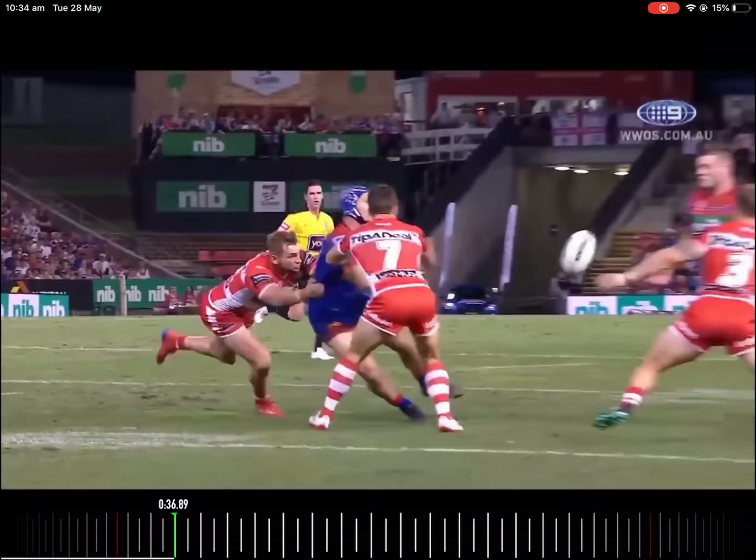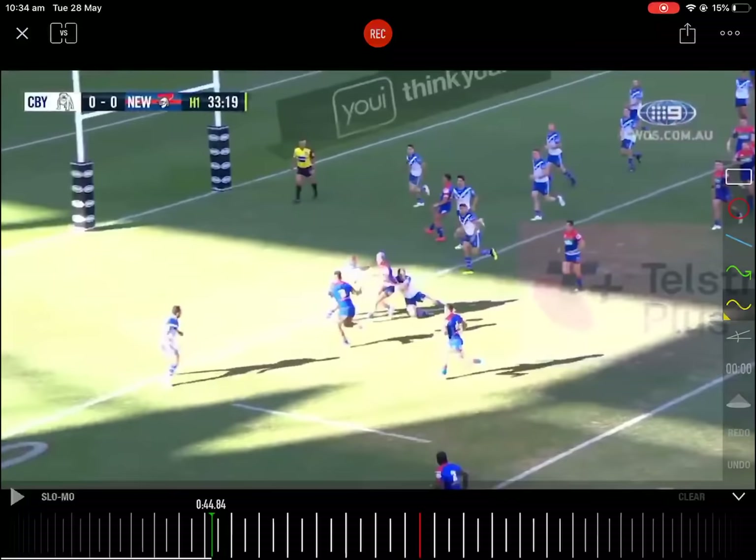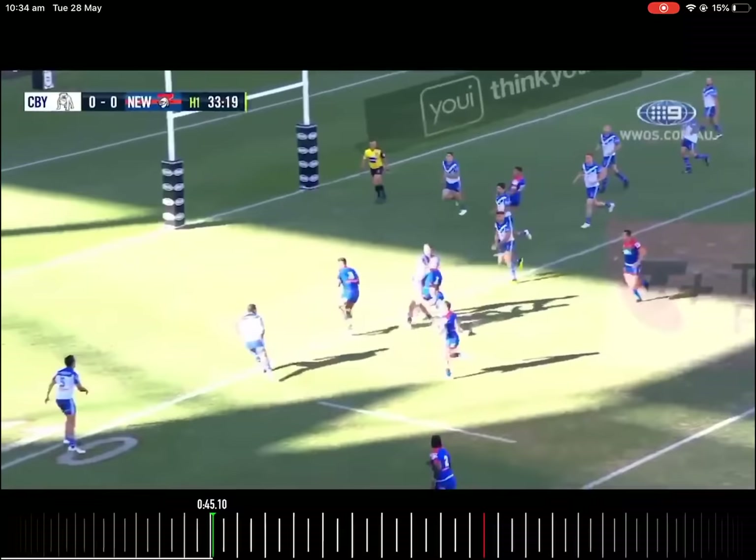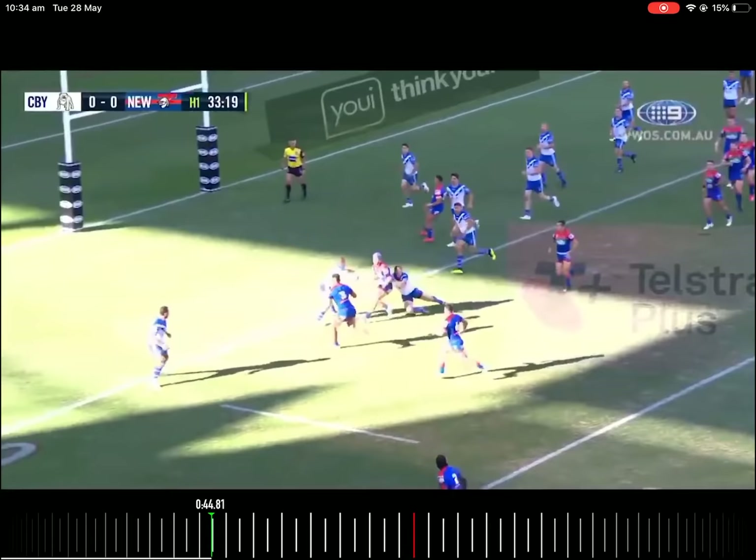This is a very similar clip — same sort of thing. This one doesn't really use that skip but holds the ball out in front, has Josh Jackson beat for pace, forces cover defense, opens up the short ball, and Heimel Hunt runs a terrific line as Newcastle score.